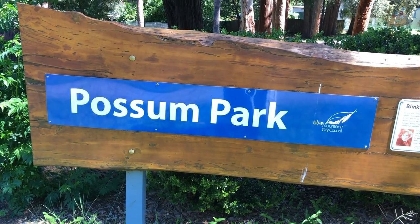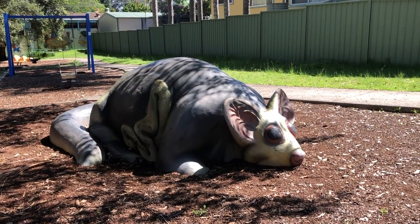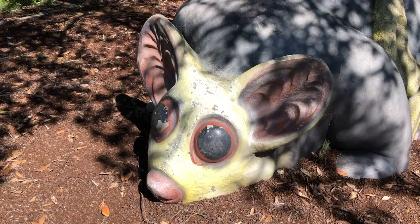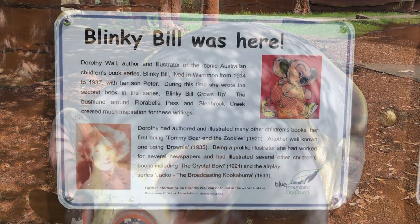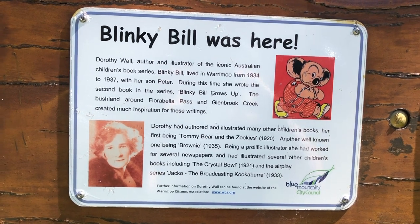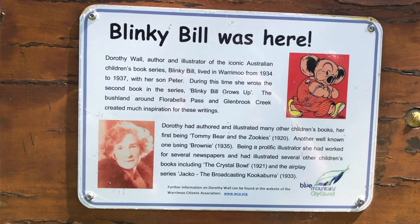About halfway up the Blue Mountains in a village called Warramoo is Possum Park, which is named after the enormous concrete glider that's sitting in the playground. And in keeping with that big native creature artwork, there's also a plaque about Blinky Bill, the hero of a classic Australian children's book series. Its author and illustrator, Dorothy Wall, used to live in Warramoo.